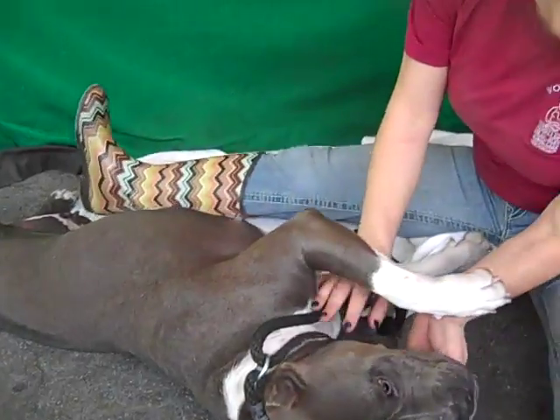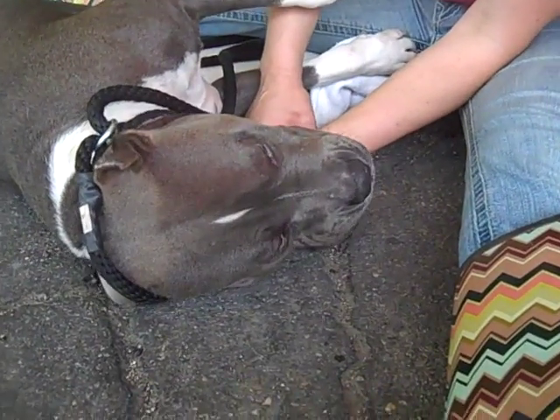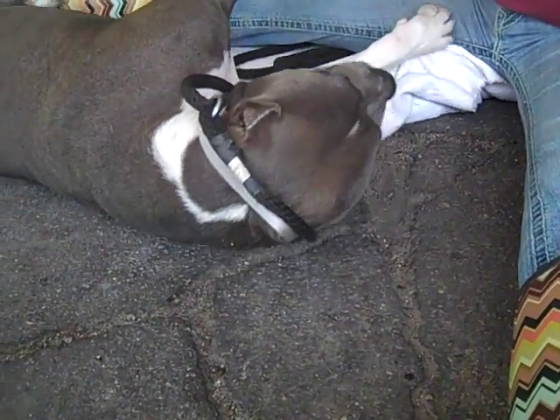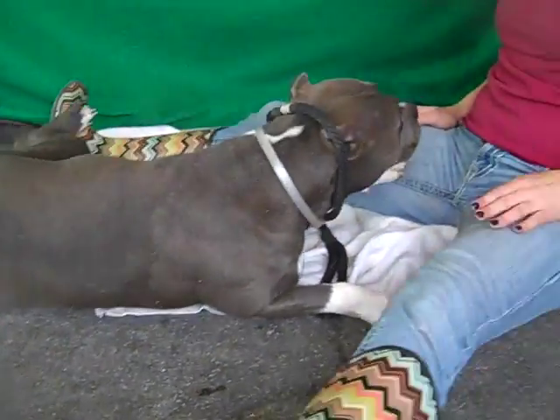She's available at the Baldwin Park shelter now and she's just amazing. She's got this amazing medium temperament. You can mold her how you want. She also loves treats, so that'll be great motivation for any extra training you want for her.